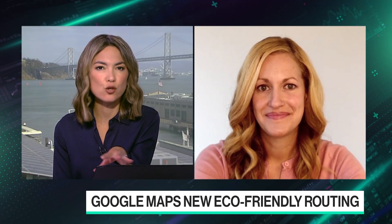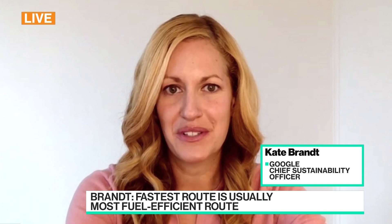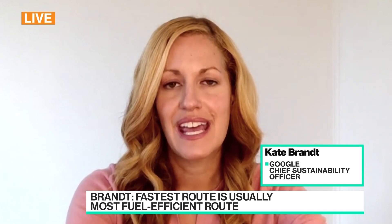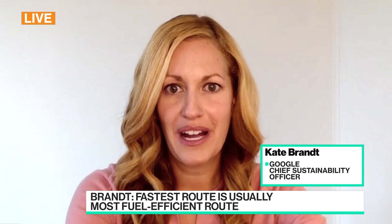For us, measuring success is first and foremost about making the sustainable choice the easier choice. We want to look at reach — ensuring we're working towards reaching a billion people for new sustainable actions. But we also want to quantify the impact. With eco-routes, we're looking at an equivalent reduction of taking 200,000 cars off the road.